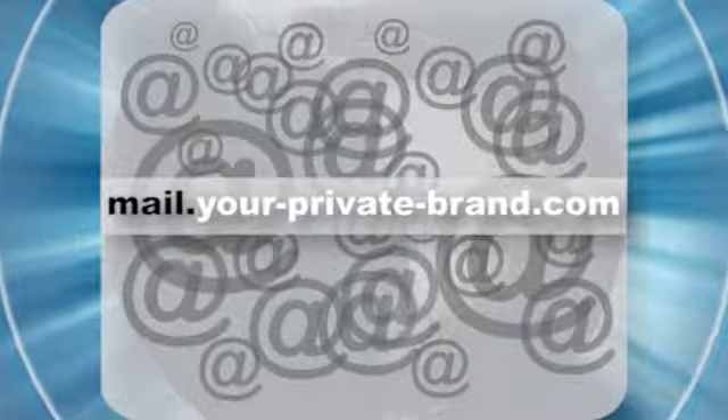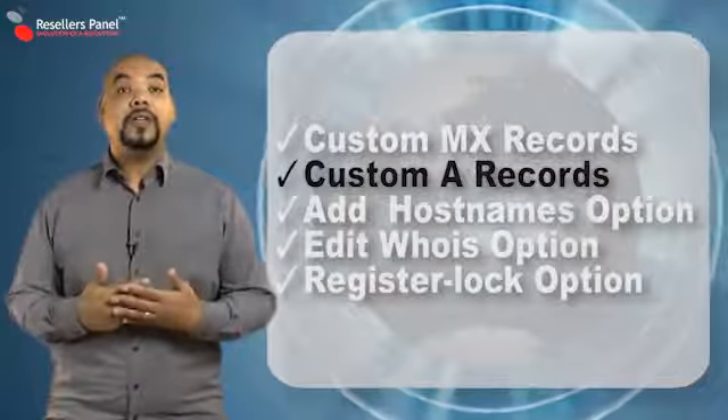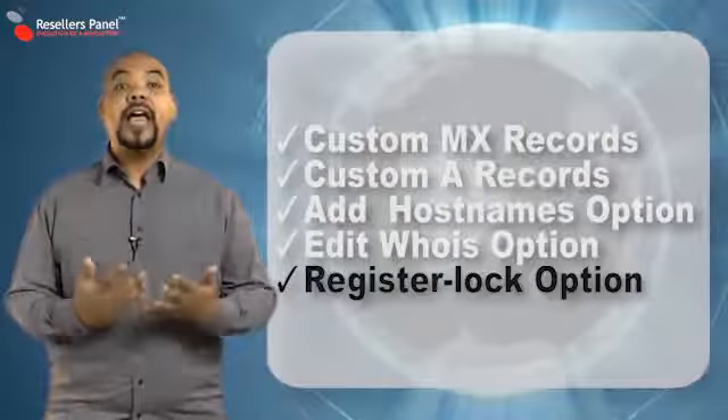For example, MailYourPrivateBrand.com. Features like Custom MX and A Records and the option to add host names are standard features, as well as edit Whois options, register lock options, and more.